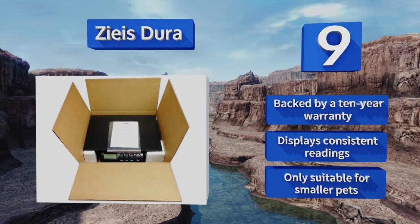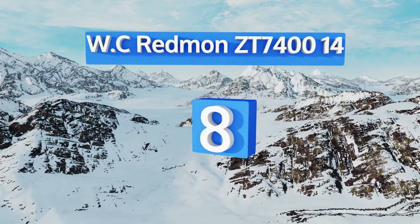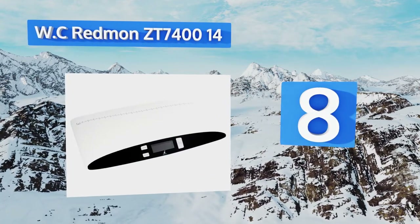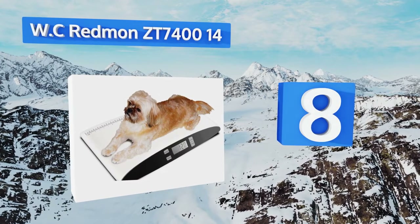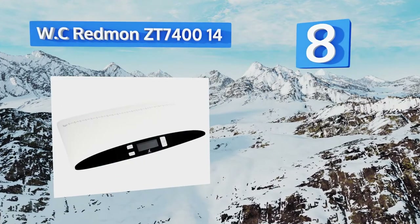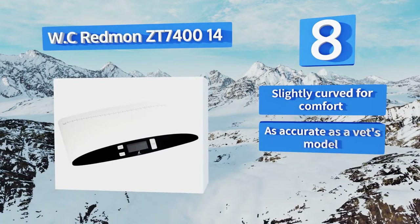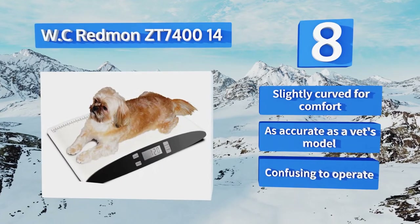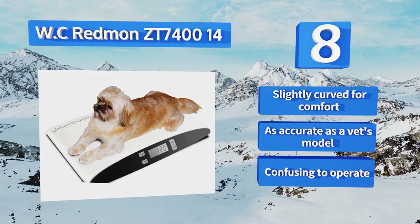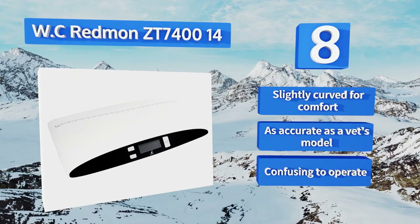It is only suitable for smaller pets. Coming in at number eight on our list, the WC Redmond ZT-74414 gives you several pieces of important information about your furry companion. It has a ruler printed on the side that measures up to 23 inches, so you can watch Fido or Spot grow in length and weight. It's slightly curved for comfort and is as accurate as a vet's model, however it is confusing to operate.